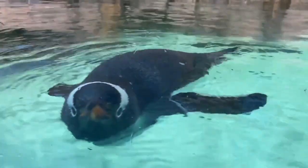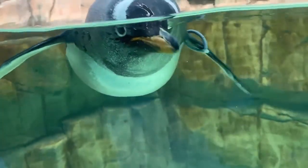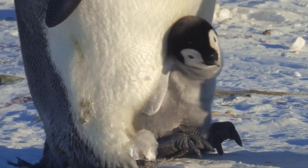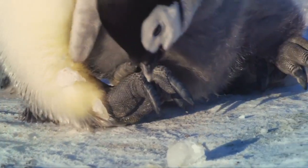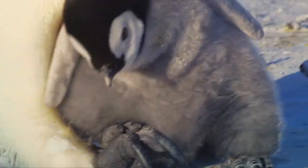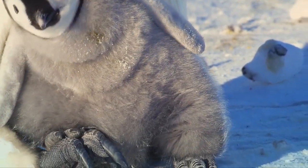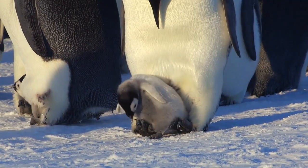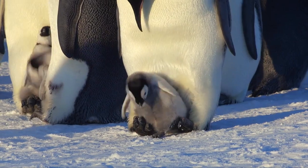First of all, penguins have a thick layer of feathers that covers their entire body, except for their eyes, beak, and feet. These feathers are waterproof and windproof, and they trap a layer of air close to the skin, which acts as insulation. Penguins also have a layer of fat under their skin, called blubber, which provides additional insulation and energy storage.